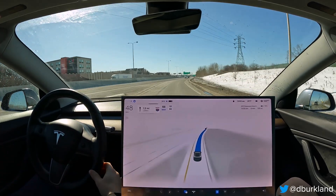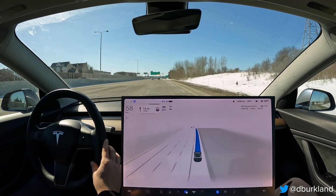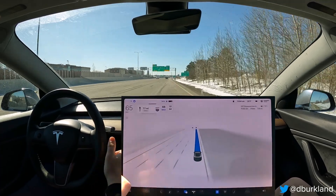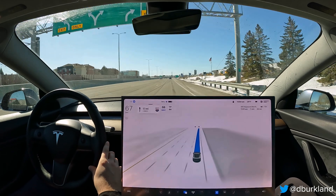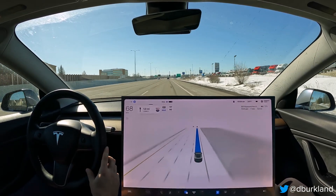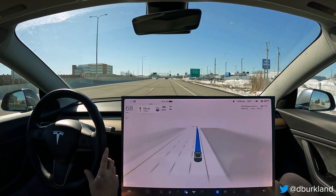Another big improvement I've seen with 11.3.1 over the version 10 builds is it's much better at detecting the flashing yellow lights and not doing the choppy throttle and brake inputs we were used to before. I've seen it happen maybe once across all the drives I've done, and that behavior is still present with 11.3.2, which is really good to see.